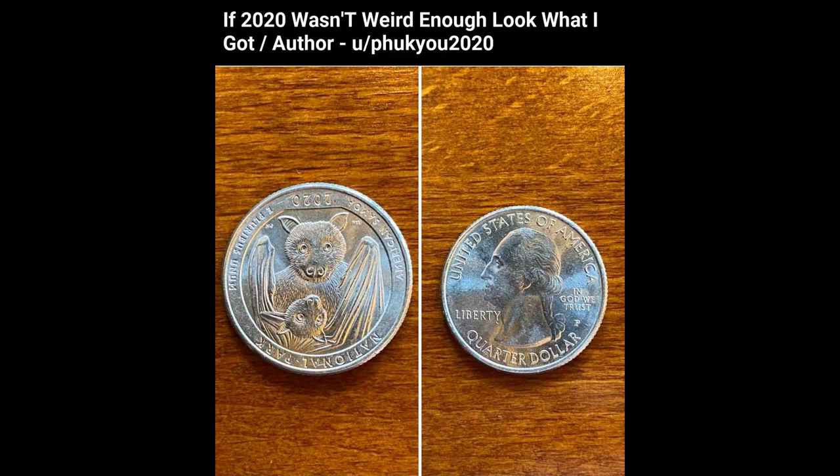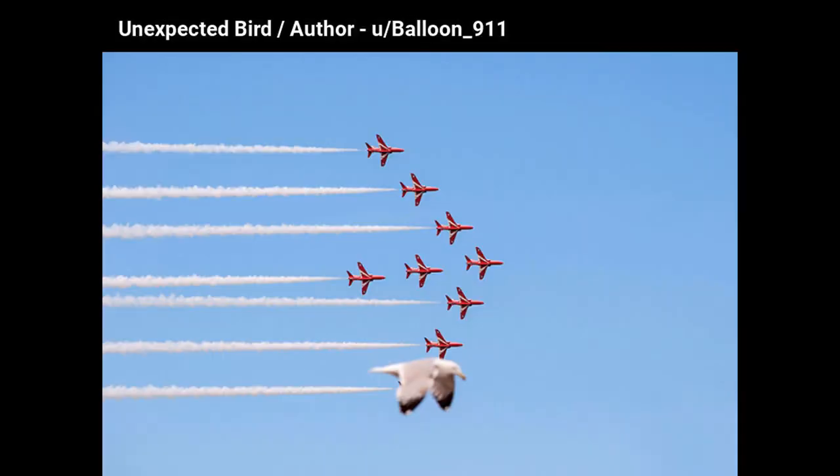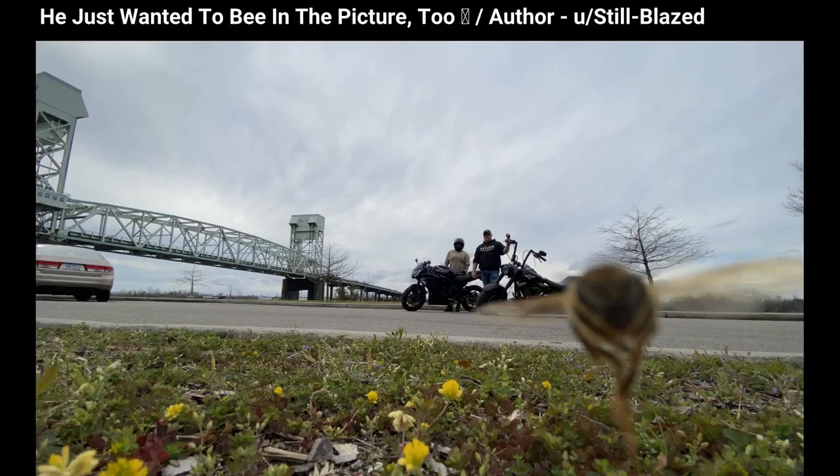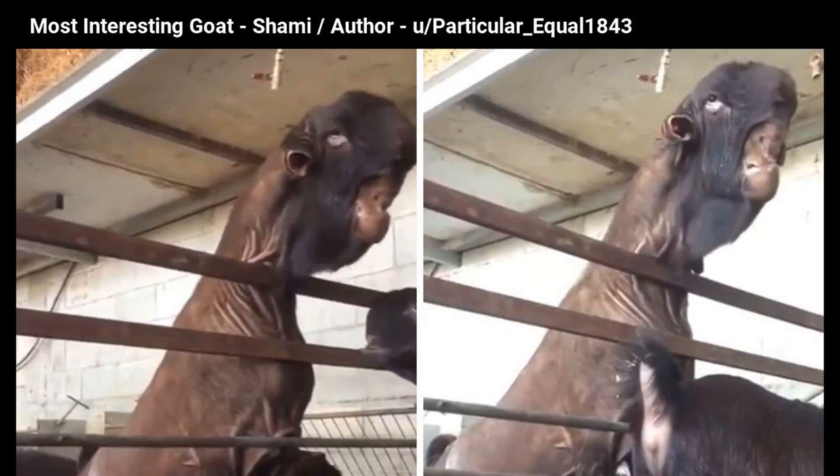If 2020 wasn't weird enough, look what I got. Wholesome innovator. Unexpected bird — he just wanted to be in the picture too, honeybee. Best sandcastle ever made. Most interesting goat, Shami.